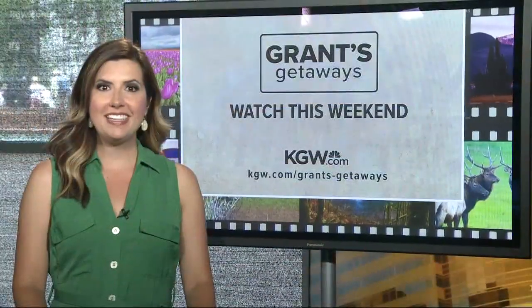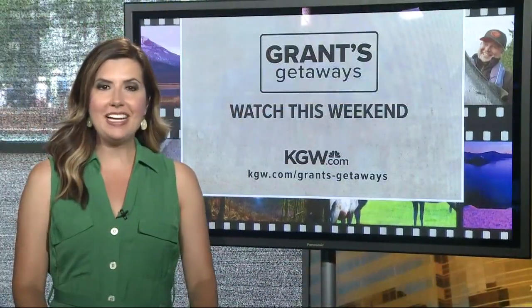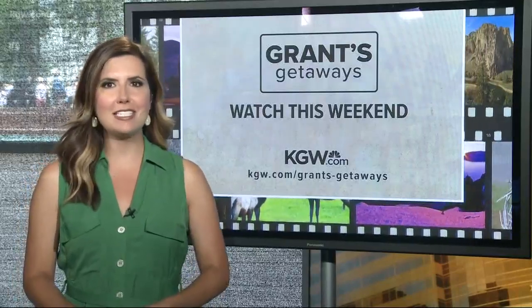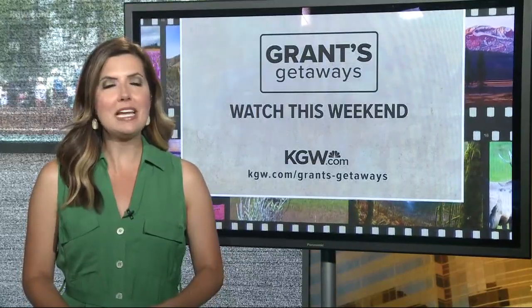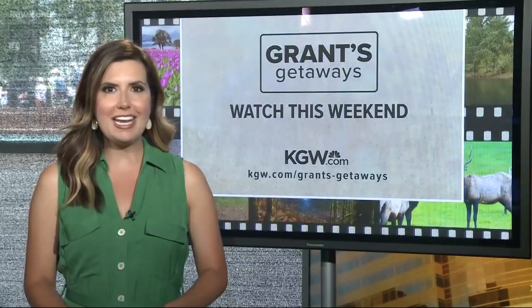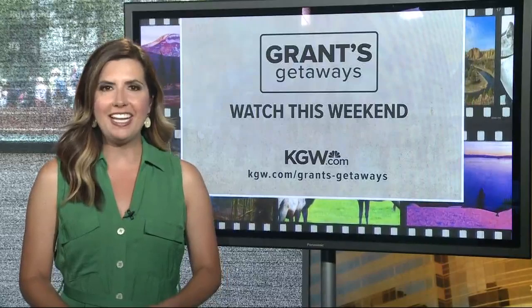Living in Bend, I have been there many times — it is well worth it. Grant has all the details, directions, and contact information on the Grant's Getaways page at KGW.com. And be sure to watch Grant's Getaways' half-hour show — it airs Sunday afternoons at 4 o'clock right here on KGW.